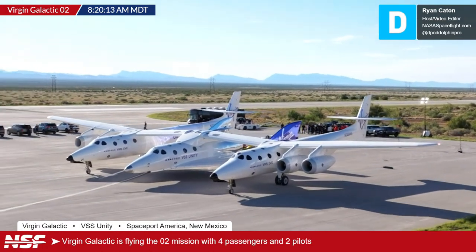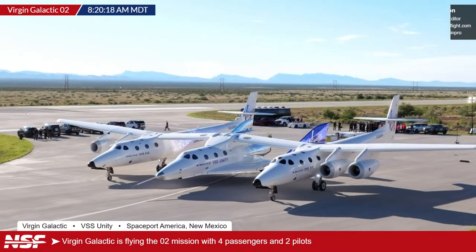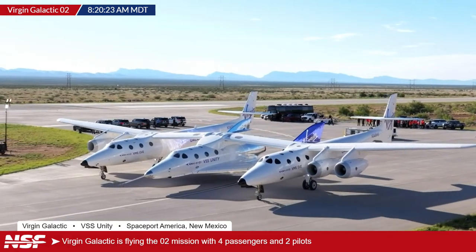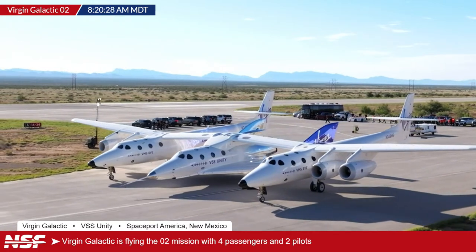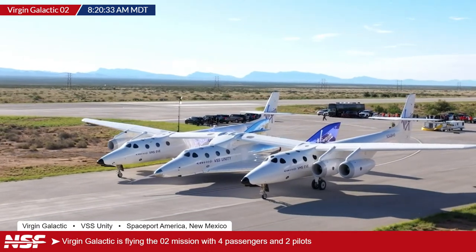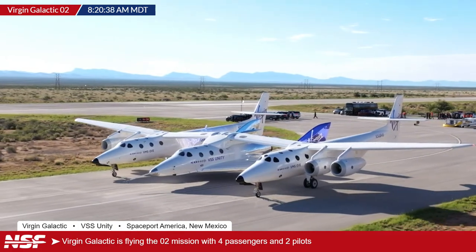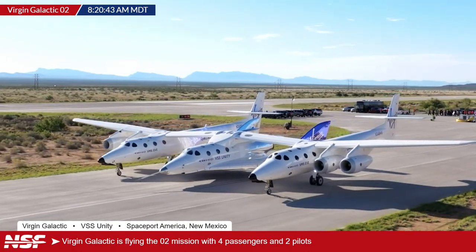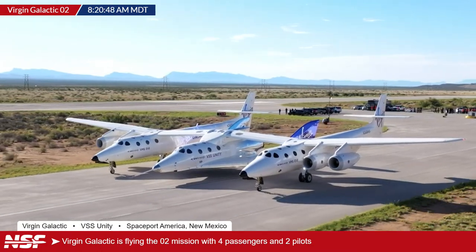In the middle, you can see the actual spaceship portion — that is what will eventually detach before igniting an engine and taking the people on board up to space. That is the VMS Eve, the mothership that will carry it up. Let's get a quick update on what exactly this mission is while we watch it roll out to the runway.